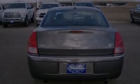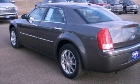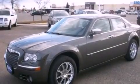Its top features include power-adjustable driver pedals, heated front seats, a DVD video player, a Boston Acoustic stereo system, 100% commercial-free Sirius satellite radio, and traction control and stability control systems.